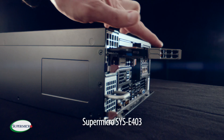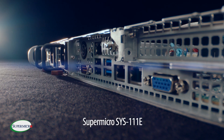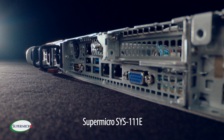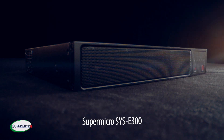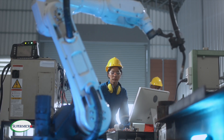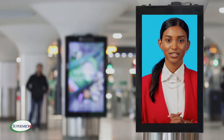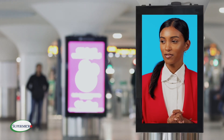Supermicro has the right solution for our customers, optimized for their particular workloads, ranging from small all the way to large platforms. Supermicro's E300 platform is perfect for that edge market vertical, such as industrial 4.0, retail, digital signage, and any environment needing a compact edge AI system.